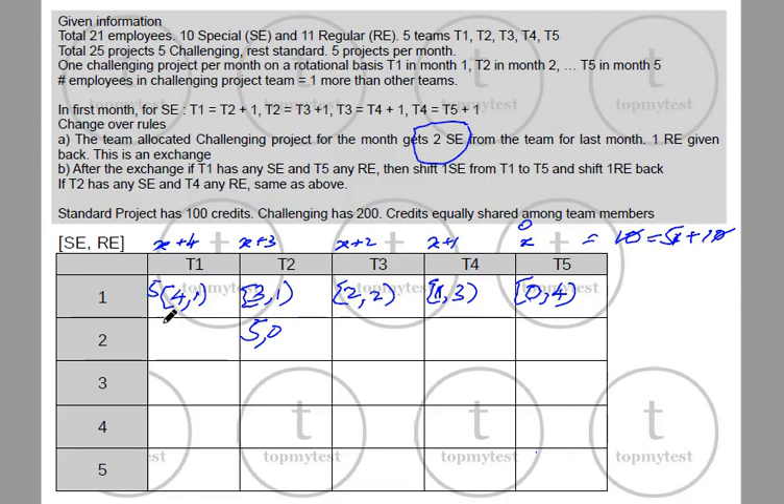T1 now has 2 special and 2 regular. Everything else remains as it is: T3 stays at 2 special, 2 regular; T4 stays at 1 special, 3 regular; T5 stays at 0 special, 4 regular. Now there is a second level of exchange.